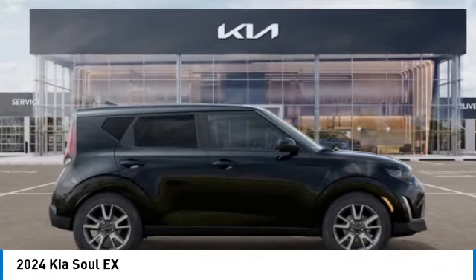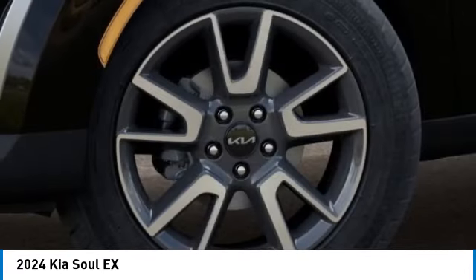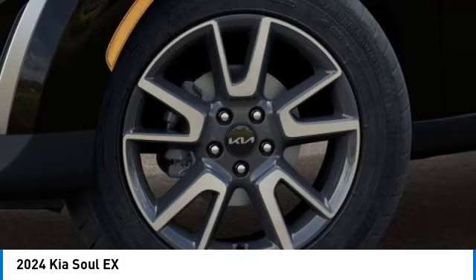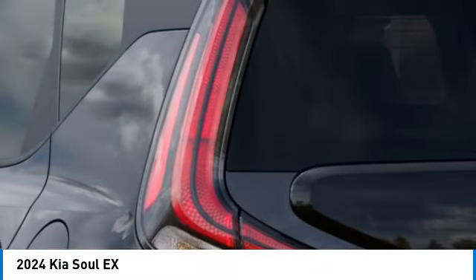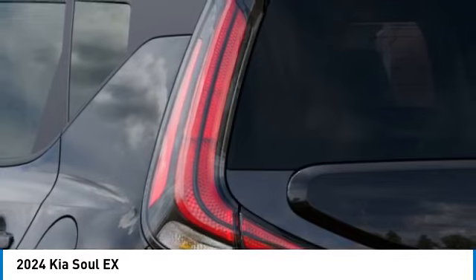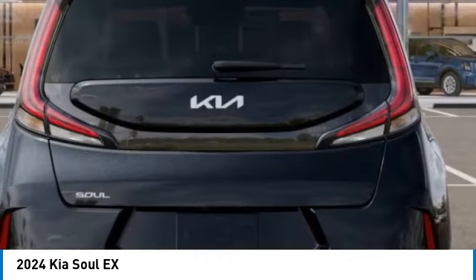Electronic stability control. Alloy wheels. Brake assist. Four-wheel disc brakes. Front wheel independent suspension. Navigation system. Heated front seats. Low tire pressure warning. Tachometer. Take this vehicle for a spin and see why so many shoppers are now proud owners.